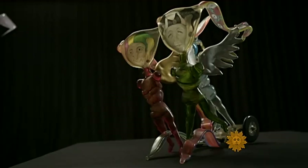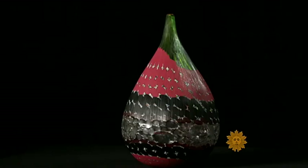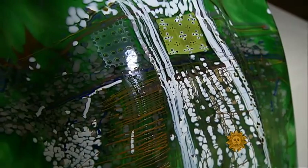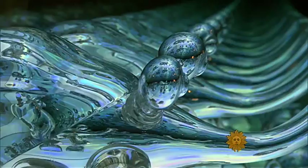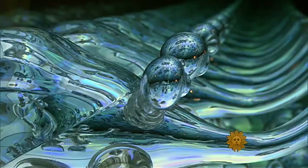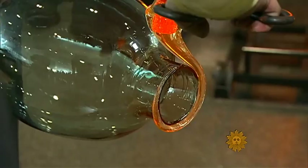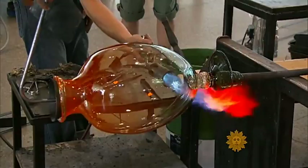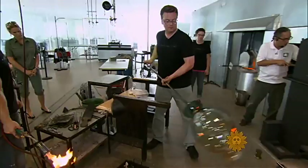And so the studio glass movement caught on. These are some of the stunning results — there's the work of Littleton's student Dale Chihuly. And yet another generation is represented by this piece; it's by the show's youngest artist, Andrew Erdos. What started in an Ohio garage back in 1962 has truly blossomed into creations of startling beauty. The studio glass movement freed artists from around the world to express themselves fully in the difficult but brilliant medium of glass.